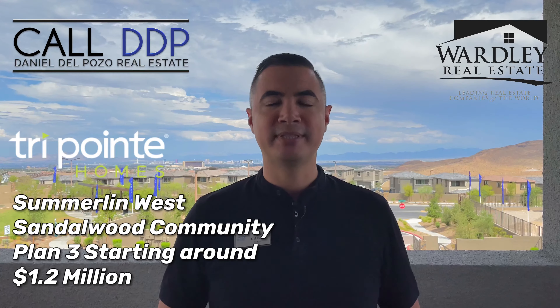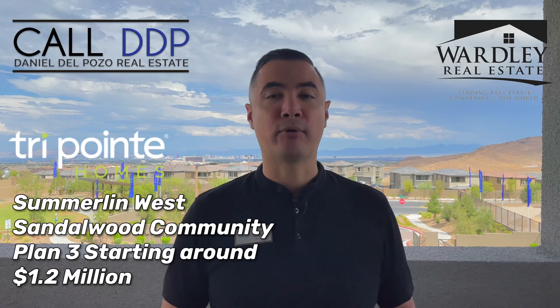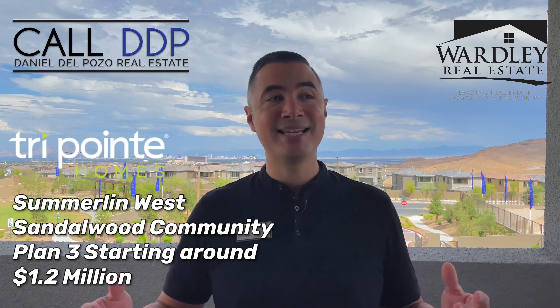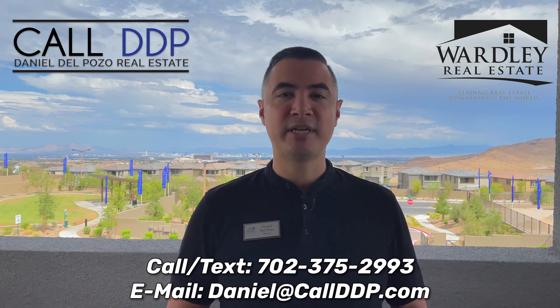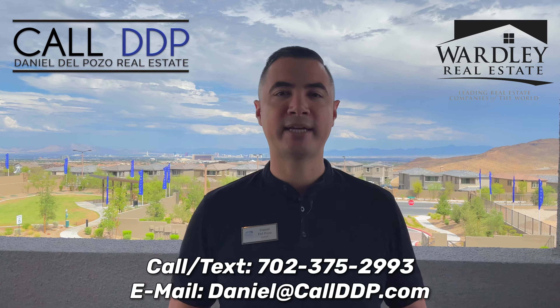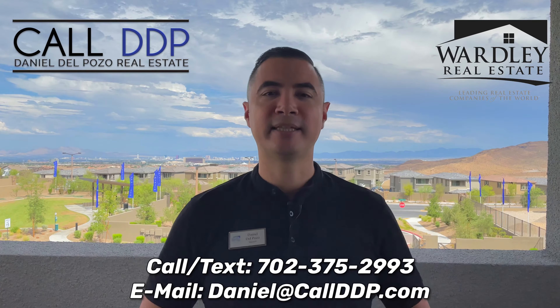This home is by TriPointe Homes — this is Plan Three out here in Sandalwood, starting at around $1.2 million. This house as-is is probably well above that. If you like what you see, please give me a call or text me at 702-375-2993. My name is Daniel Del Pozo, Wardley Real Estate and Call DDP. See you at the next house.